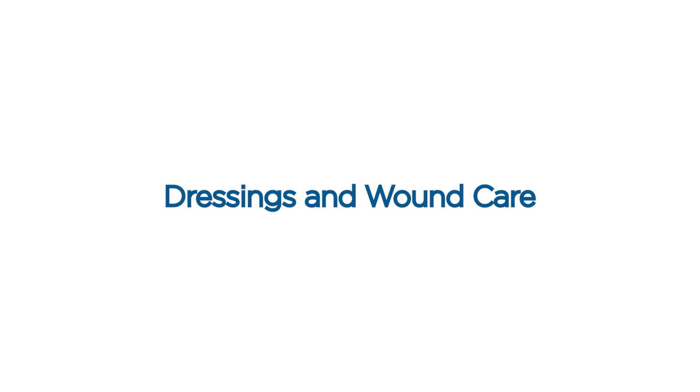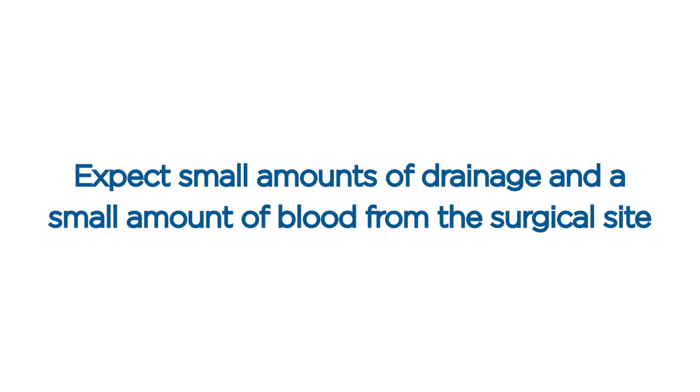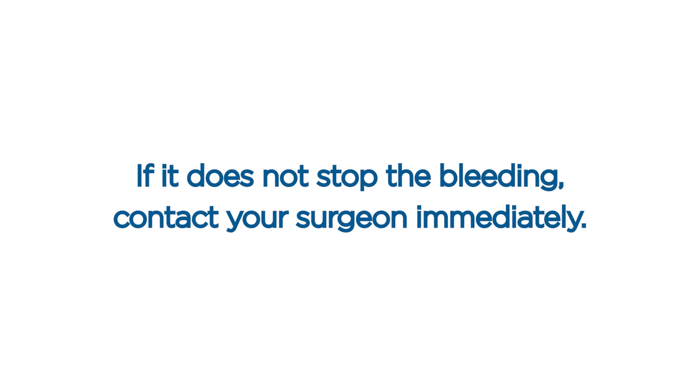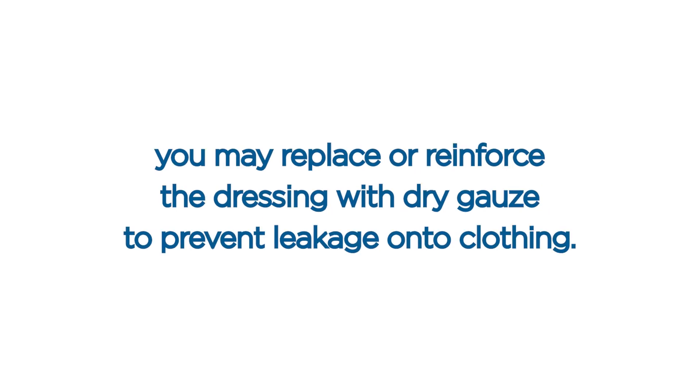Dressings and wound care. Keep all dressings clean, dry, and intact. Expect small amounts of drainage and a small amount of blood from the surgical site for a few days to a few weeks following your surgery, especially from any drain sites. If bleeding occurs, apply direct pressure for 15 minutes. If it does not stop the bleeding, contact your surgeon immediately. If you experience continued drainage from the surgical site, you may replace or reinforce the dressing with dry gauze to prevent leakage onto clothing.